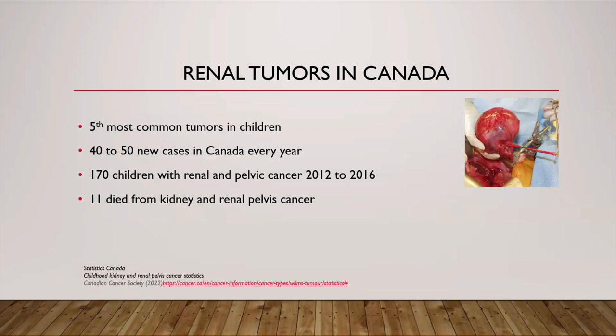I'll start my presentation with the incidence of renal tumors in pediatric population in Canada. As per the most recent incidence statistics of Canadian Cancer Society 2022, in children aged between 0 to 14 years, 170 children were diagnosed with renal and renal pelvic cancers from 2012 to 2016 — almost 40 to 50 new cases every year during this duration. Unfortunately, 11 children died because of this during the same period.